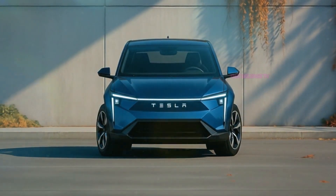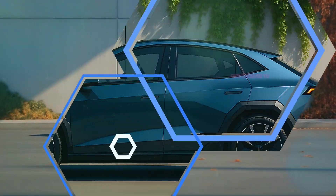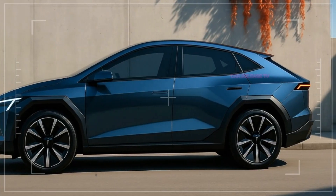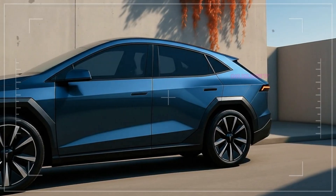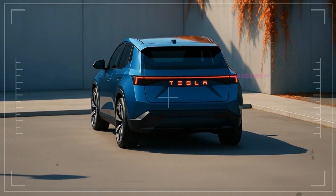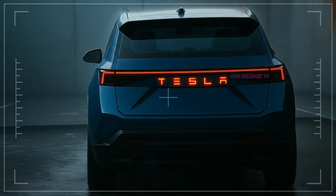Some analysts say Tesla wants to separate the Model 2 from its siblings and attract a younger, urban audience that craves individuality. Moving to the side profile, the sharp creases and flush door handles scream aerodynamics and efficiency. The large turbine-style wheels not only enhance the futuristic look but also improve airflow and reduce drag — because like every Tesla, form always serves function. At the rear, a continuous light bar with bold Tesla branding glows across the back, creating a unified high-tech appearance. From every angle, the Model 2 looks like it belongs in 2030, not 2026.